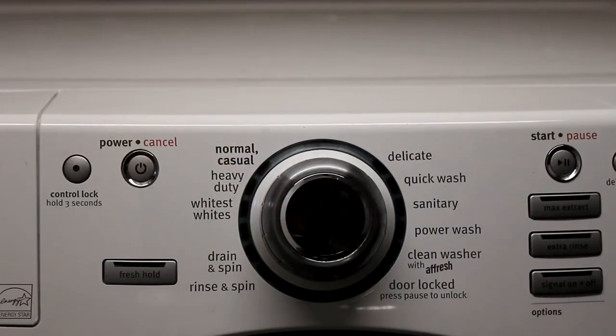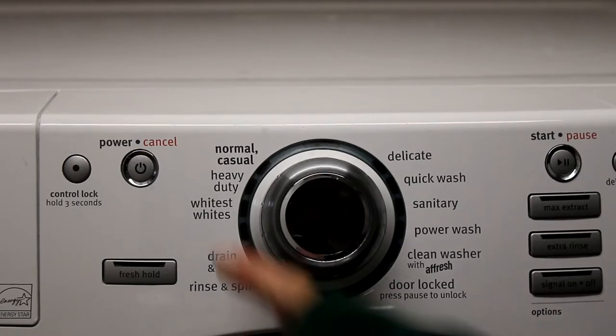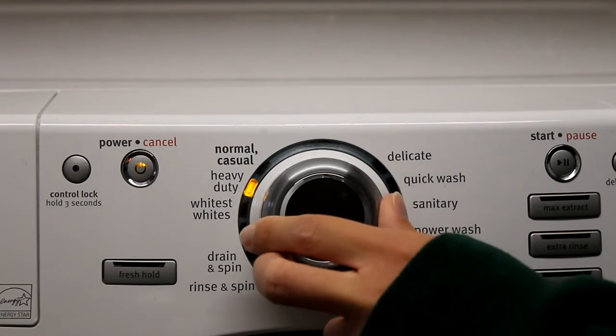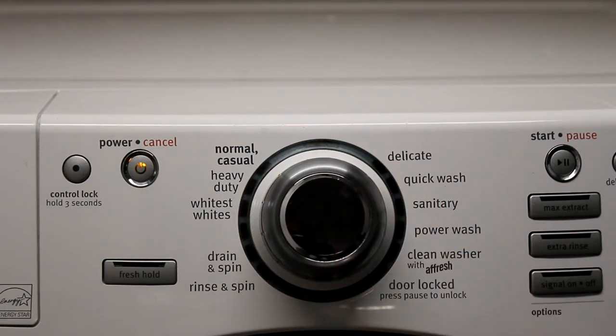Once your detergent and clothes are loaded into the washer, select what type of washing cycle you would like. Some machines have lots of different options while others have just a few. For a regular load, you can usually select a regular or normal option.